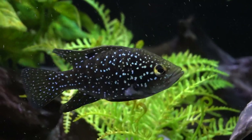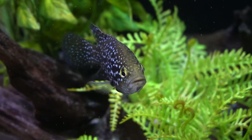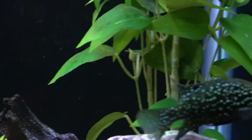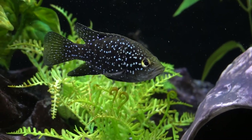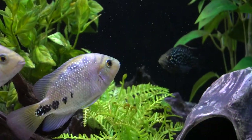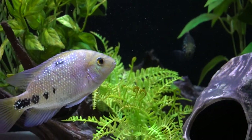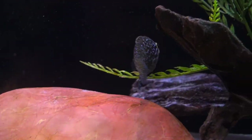But when he's up against the background of the tank or hanging out inside the cave that he's adopted as his home, he will be very, very black and the spots will appear a bright, almost electric baby blue. So he's a very pretty fish. I'm looking forward to watching him put on some size. He doesn't back down from any other fish but isn't what I would call overly aggressive.